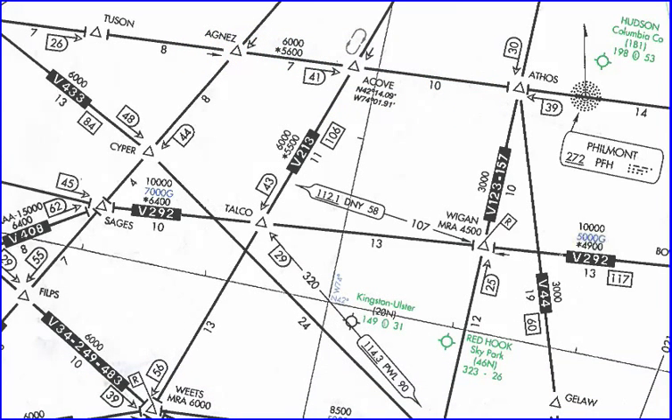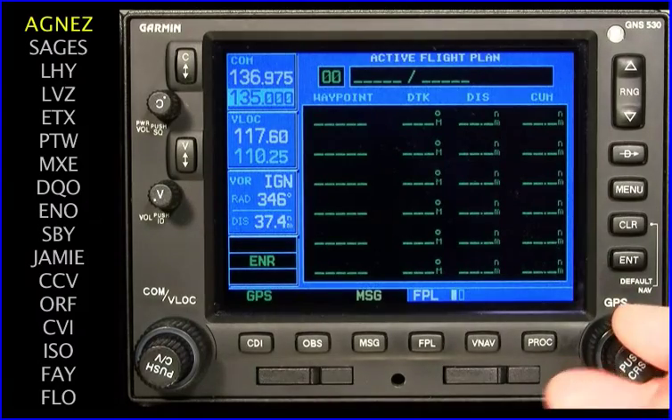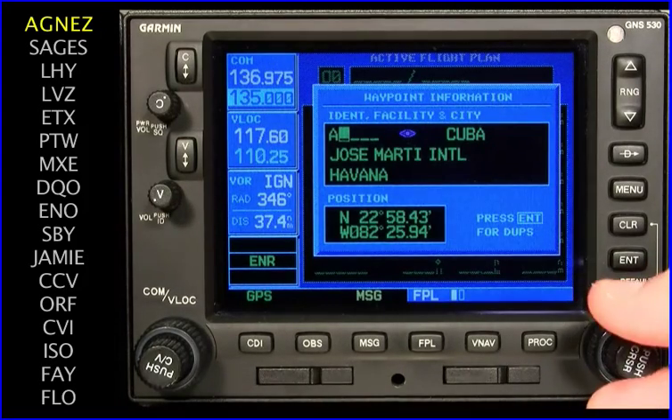The first two waypoints from the clearance — Agnez and Sages — are shown in the upper left quadrant. Also illustrated are Victor Airways, identifying commonly used navigation routes. The pilot uses the chart to determine the sequence of waypoint identifiers to be entered into the navigation units. To enter the flight plan waypoints, the inner right-hand knob is rotated to A for Agnez.